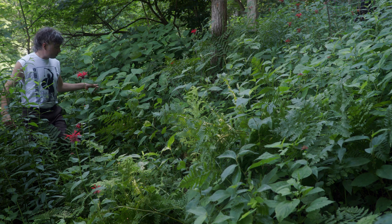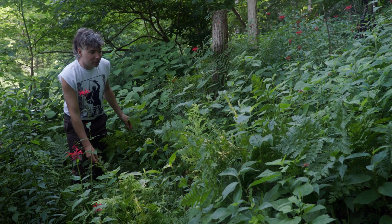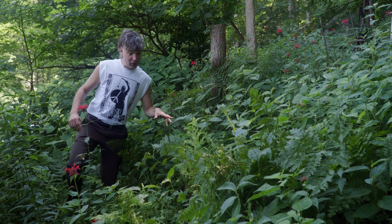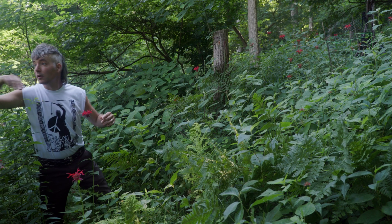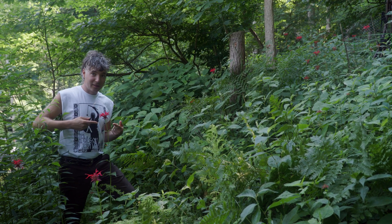We've got stone root, bracken fern, intermediate wood fern, some zigzag goldenrod, wild ginger and Virginia waterleaf, wild yam root, and this plant — bee balm.